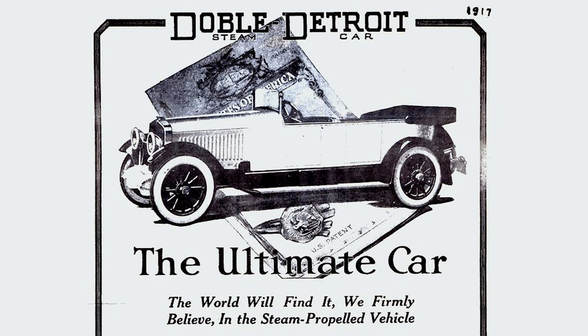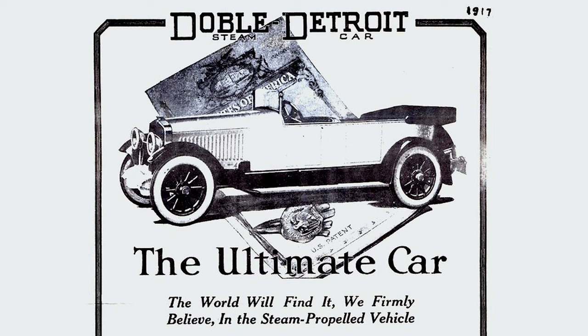We're going to come back to the Doble steam car that we started a couple of weeks ago. We were talking about the Doble B. We're going to make a big jump to the Doble Detroit, which was the most marketable of the steam cars. It had some very unique features that made it the frontrunner — a real innovation in steam car design.